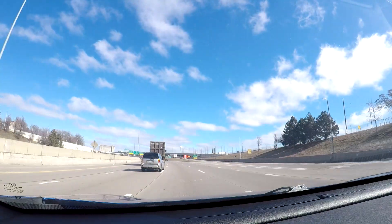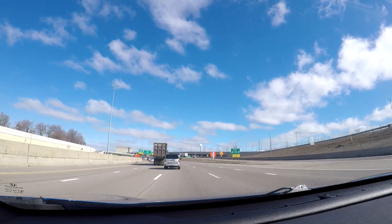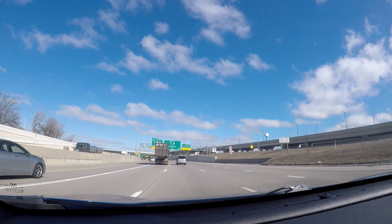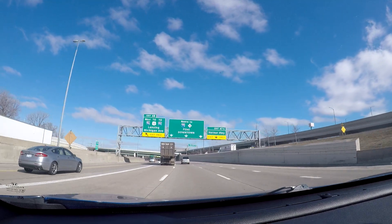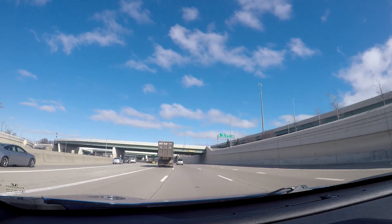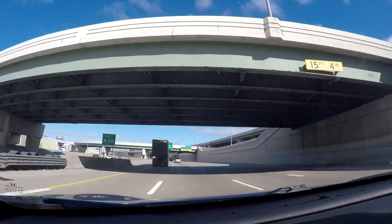This exit to the right will take you over to the Ambassador Bridge. Then you've got the exit for Verner Highway for Mexicantown. And the exit to the left over there is for I-96 West — that is the beginning of I-96.